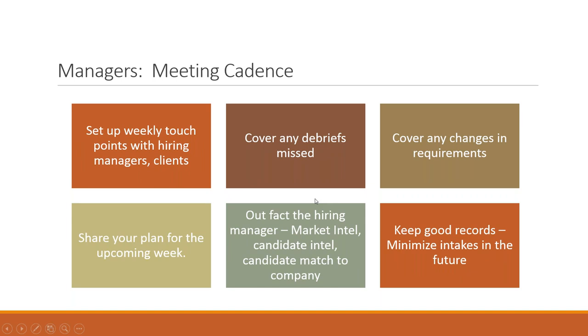Once you've done your intakes, set up a cadence for your debriefs, gotten them to commit to what they're going to do — the next thing is to set up meeting cadences. Some of these may or may not be possible depending on the size of your organization and the number of hiring managers. But these guidelines have worked and allow you to handle a lot of hiring. I hire anywhere between 60 and 140 people a year depending on the contracts. Having this structure in place and being able to scale it allows me as an individual contributor to be as efficient as possible. Set up weekly touch points with hiring managers or, for agencies, with clients.